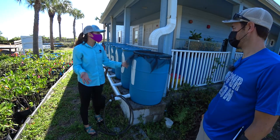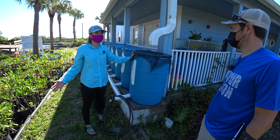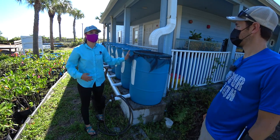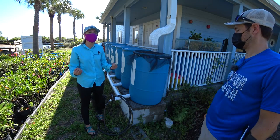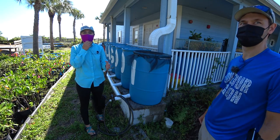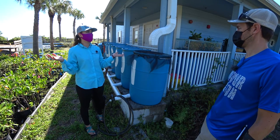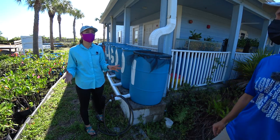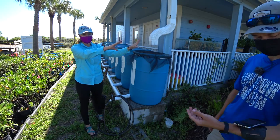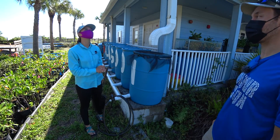Great question. Rain barrels help reduce our individual impact on stormwater pollution. Because we have so many impervious surfaces and have removed a lot of our natural environment and plants that used to soak up rainwater, stormwater is now falling off our roofs, going onto roads, collecting all the pollution on the roads — excess fertilizer, pet waste, plastics, even grass clippings. Once rain hits the road and captures all that, it flows into the lagoon, leads to excess nutrients, and causes algae blooms. We sometimes have algal blooms that cause a lot of problems — extensive fish kills.